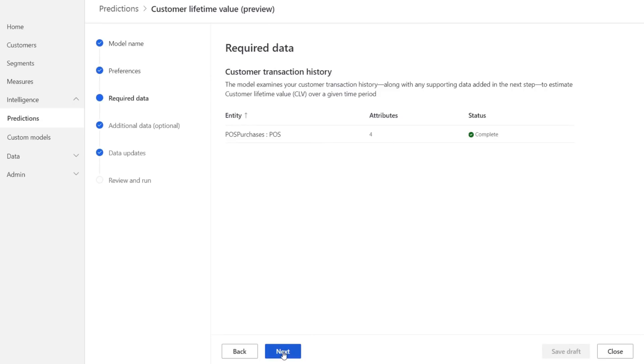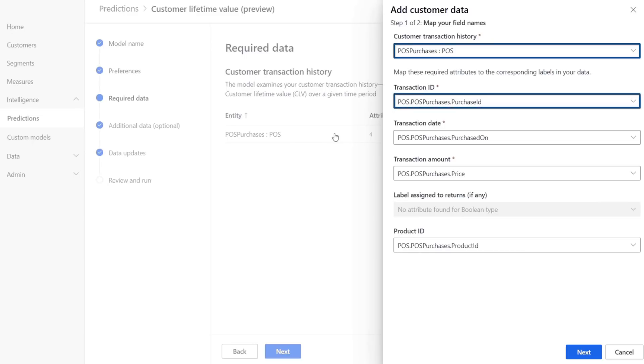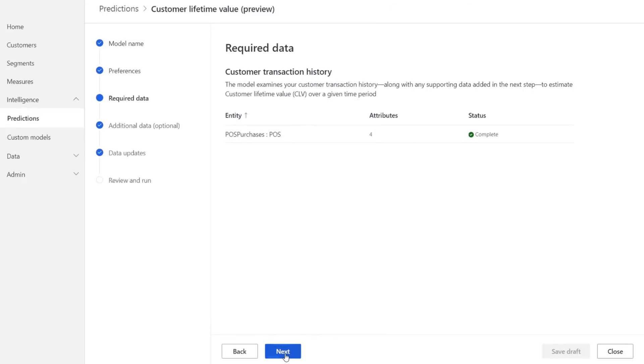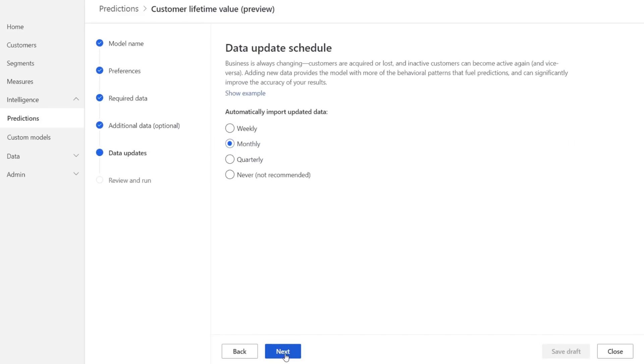Next, you'll see that I've added in my required data. In this case, POS purchases, which indicate our in-store purchases. I've then mapped the field names for Customer Transaction History, then Transaction ID, Date, Transaction Amount, and Product ID. It then populates the next set of fields for customer data. I can add additional data if I want — here I've added online purchases to combine them with our in-store purchases. Next, I can choose the update schedule, which is the frequency the AI model runs to retrain itself as data is updated with more activities. I'll leave the default to monthly and hit next. Now I can review everything I've configured and start running the model.